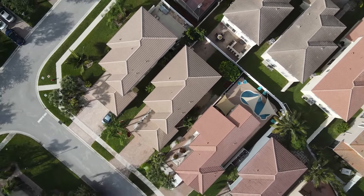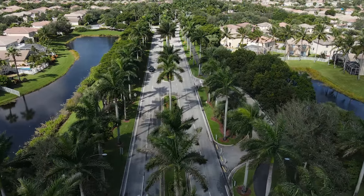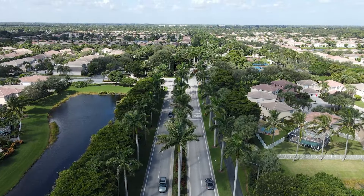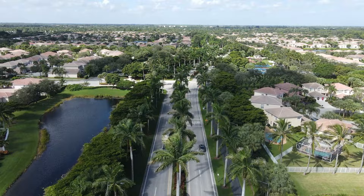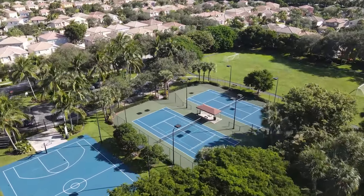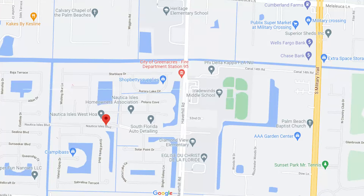As soon as you enter, you will have amazing palm trees lined up on both sides. It looks like a gigantic, beautiful entrance with beautiful landscaping. You will find they do have a clubhouse where you get all kinds of amenities.